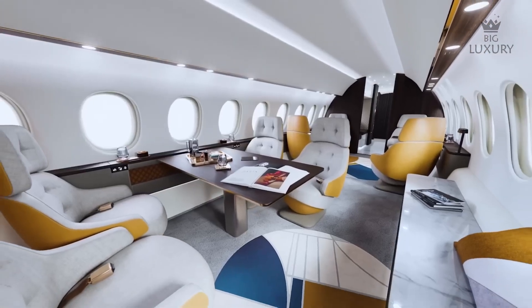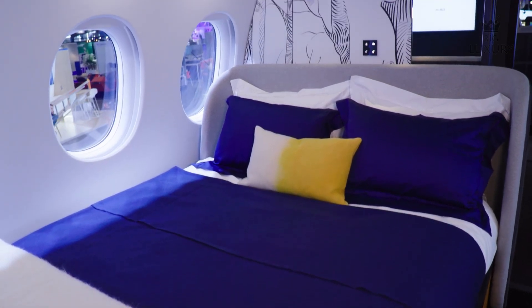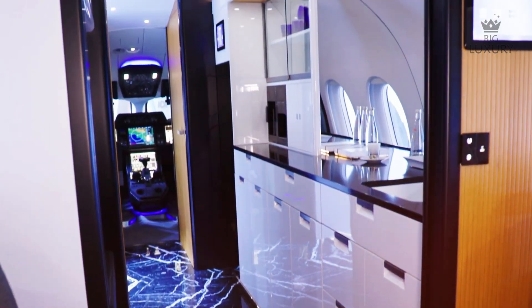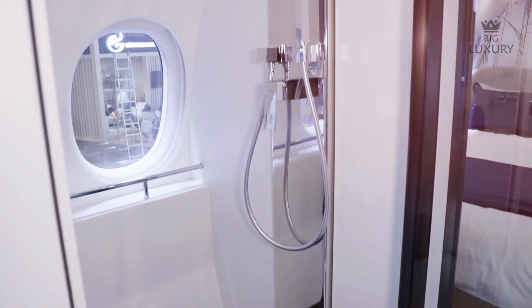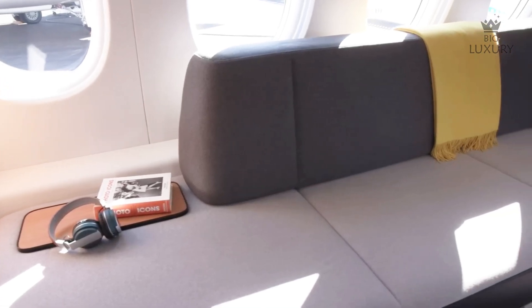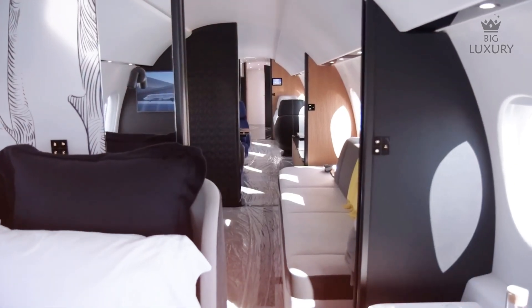Whether it's an expanded dining area perfect for conducting meetings or hosting guests, a dedicated entertainment zone with state-of-the-art technology, or a private stateroom complete with a queen-size bed for ultimate relaxation, the possibilities are virtually limitless. The Falcon 10X also offers the option of a master suite featuring a stand-up shower. The spaciousness is further enhanced by the largest baggage compartment in its class, which remains accessible during flight, allowing travelers to have all necessary belongings within reach.